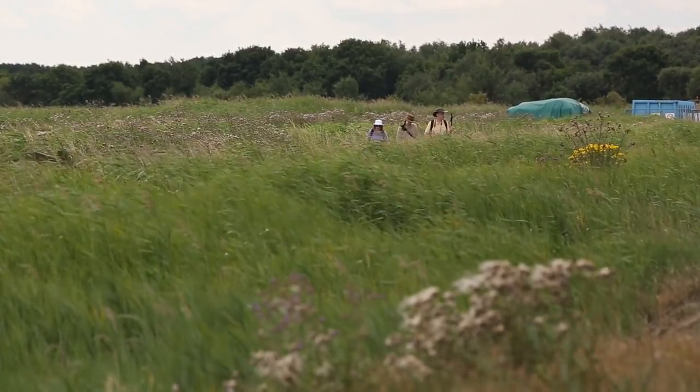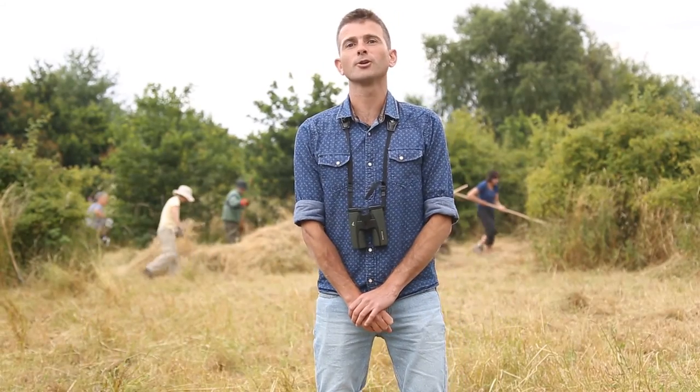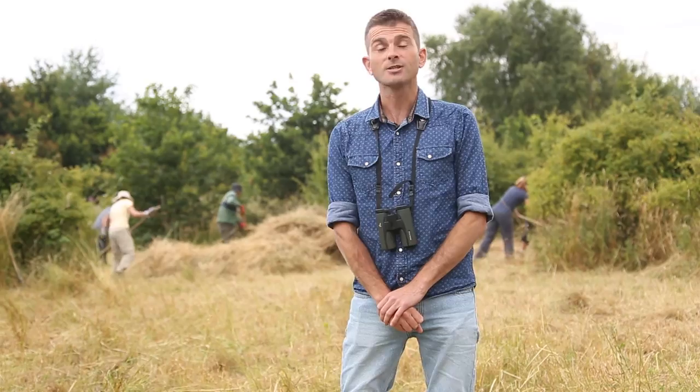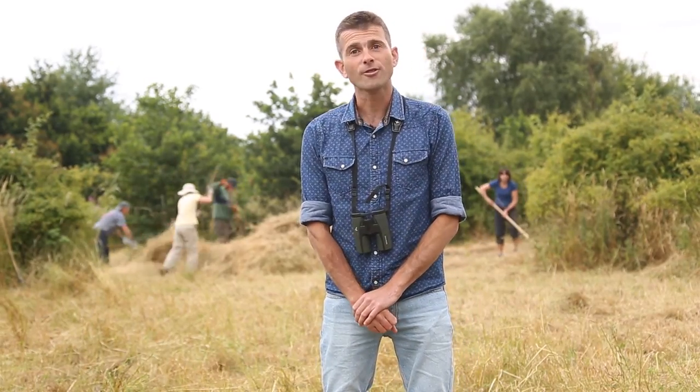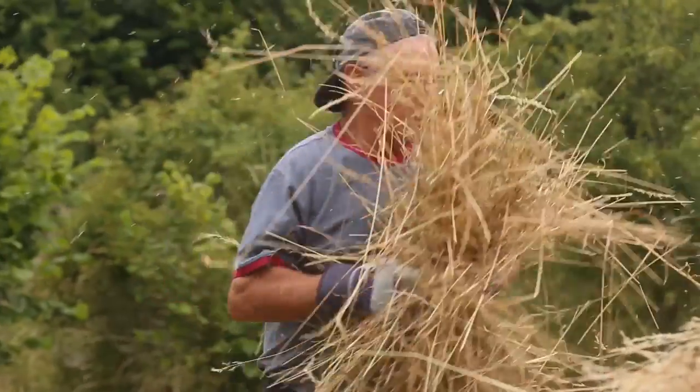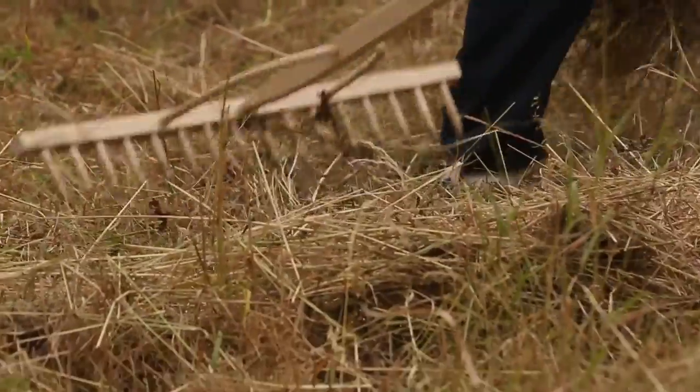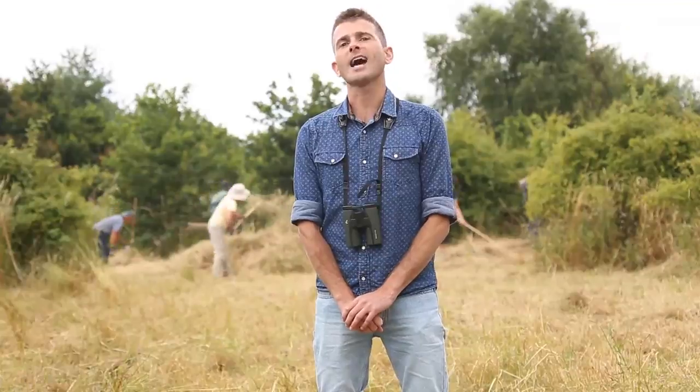Of course, a living landscape is nothing without the people who live in it — the communities whose lives are shaped by the landscape. I've come now to the Bure Valley Living Landscape to meet the Bure Valley Conservation Group, which has been set up in conjunction with Norfolk Wildlife Trust, working to restore grassland habitat here at Roman Wood.